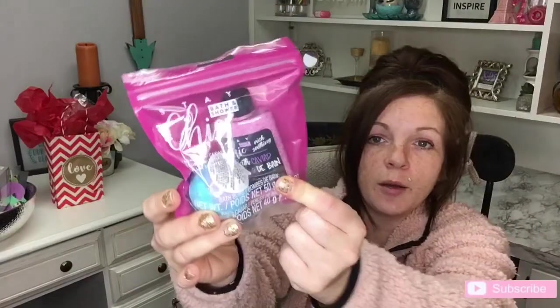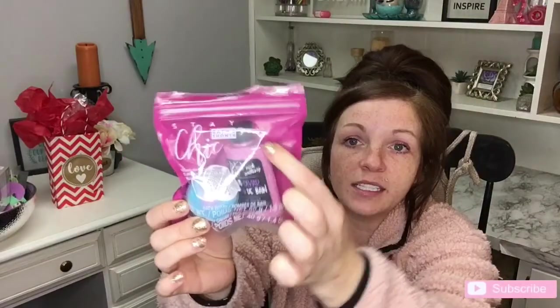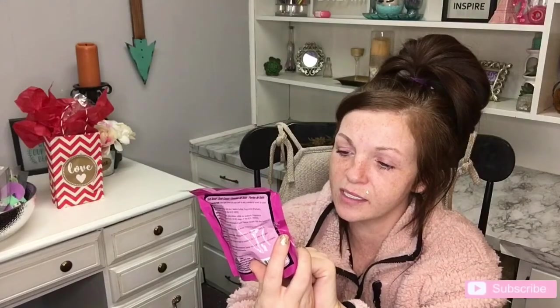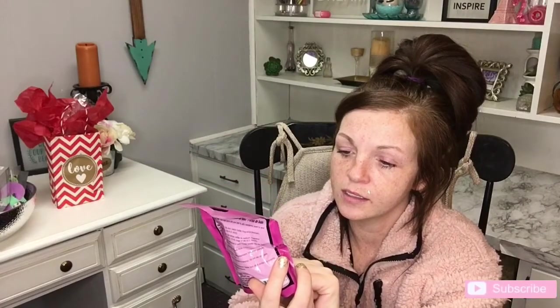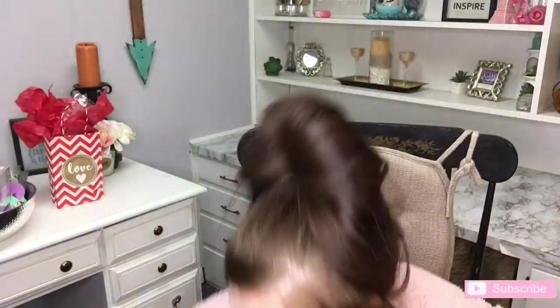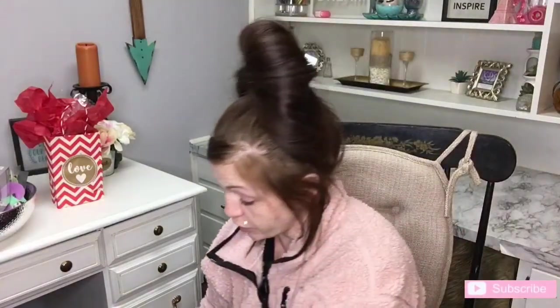I knew my son would like it, so I went ahead and got her one too. And then this cute little set — they have a bunch of different sets of these. They have all kinds of really good stuff right now. It's got the little bath beads and a really cute bath bomb. Super cute. That is what I got my daughter for her stocking.